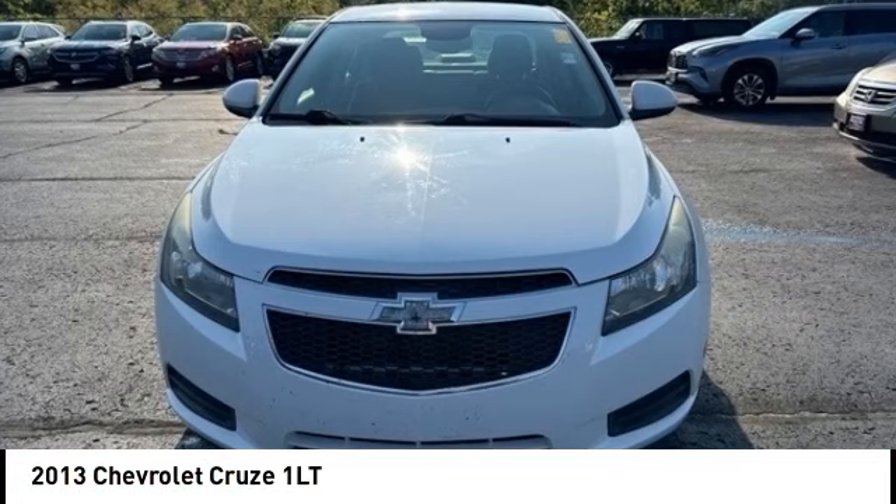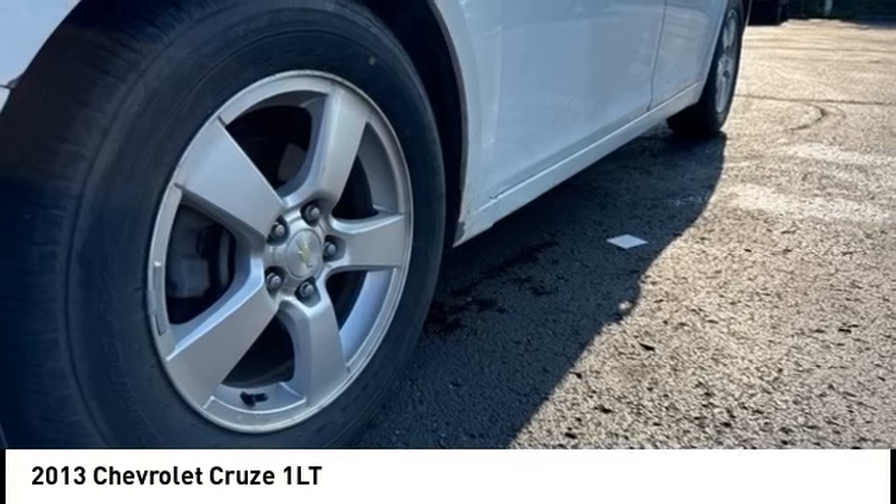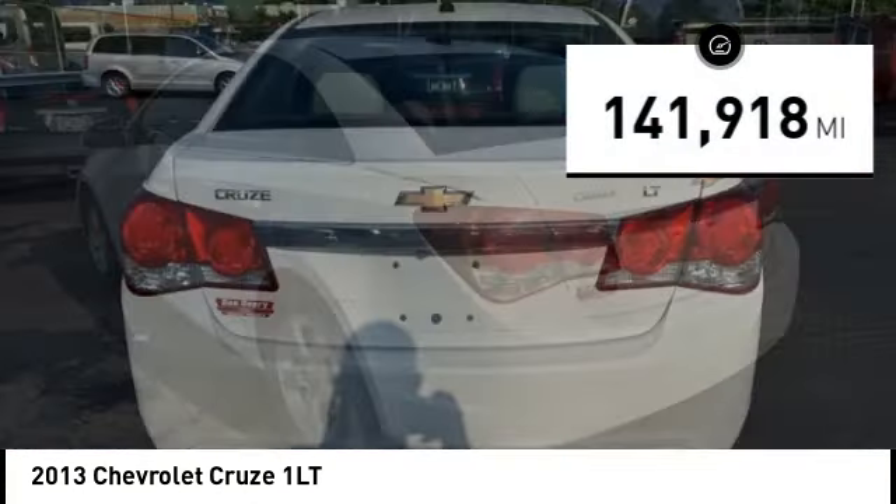Looking for the right vehicle? Check out the 2013 Cruze. The Cruze blueprint calls for more than you'd expect. This vehicle has less than 145,000 miles.